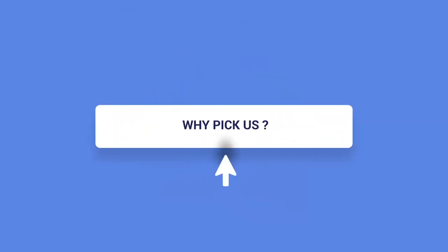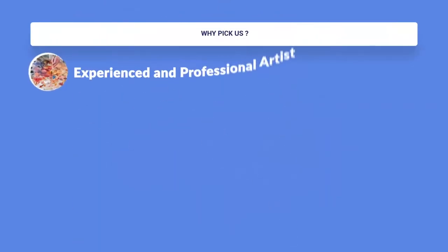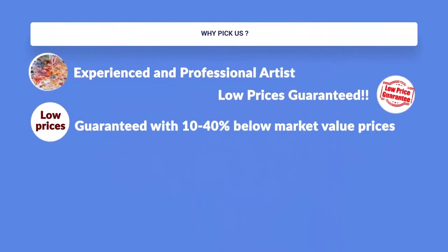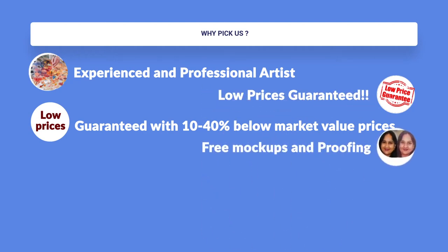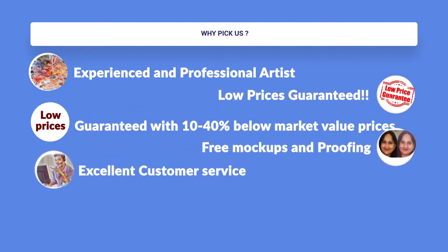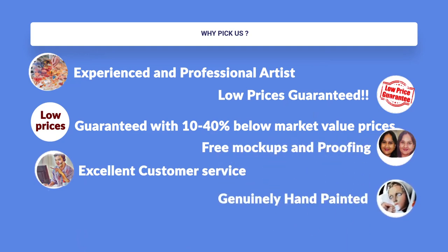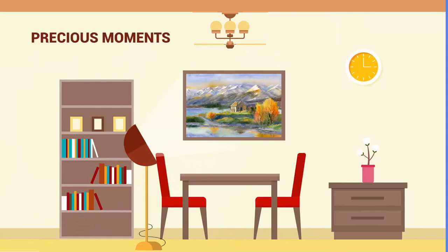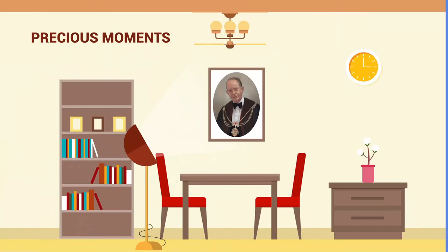Why pick us? We're experienced and professional artists. Low prices guaranteed — our prices are 10 to 40% below market value. Free mock-ups and proofing. Excellent customer service. Genuinely hand-painted. And we're a family-run business. Rest assured that your precious moments will come to life through our artists' capable and experienced brushstrokes on canvas.